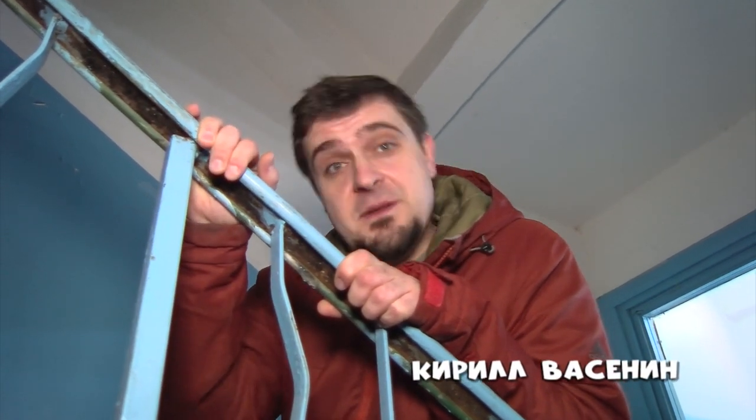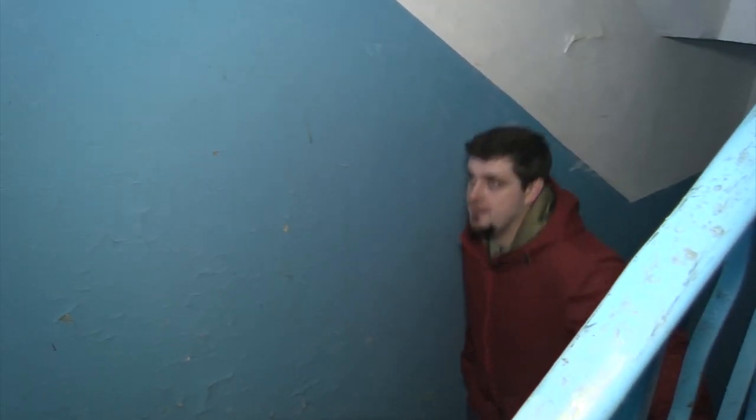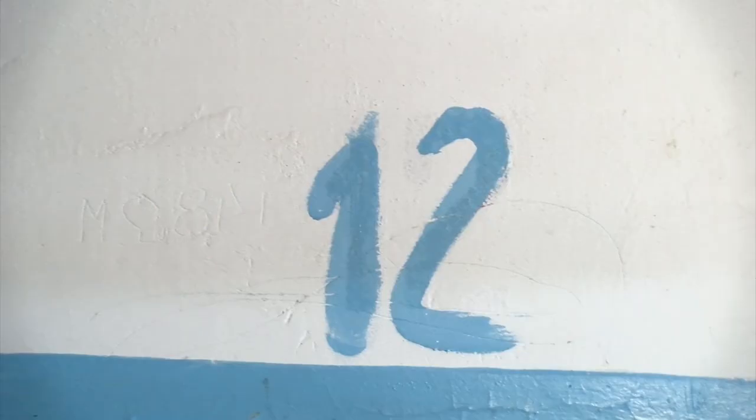Осталось немножко. Пойдемте. Всё дело в том, что не просто на 12-й этаж — видимо, на 13-й этаж пойдем. Именно там располагается машинное отделение.